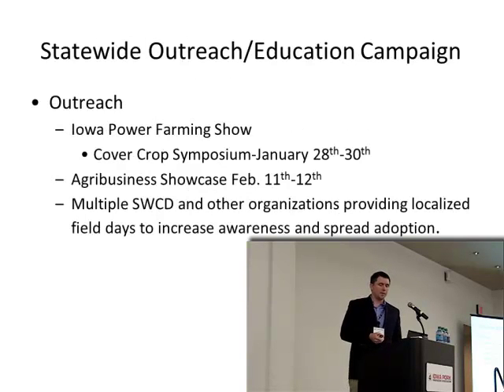There have been many outreach efforts engaging agribusiness and the farm community. The Iowa Power Farming Show will have a cover crop symposium all three days next week, where farmers implementing cover crops can share tips and lessons learned. There's also a presence at the Agribusiness Showcase offering CCA credits for those wanting to learn more about the strategy, water quality initiative, and soil and water conservation.